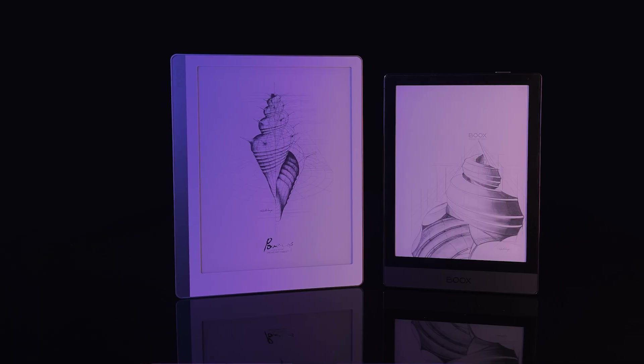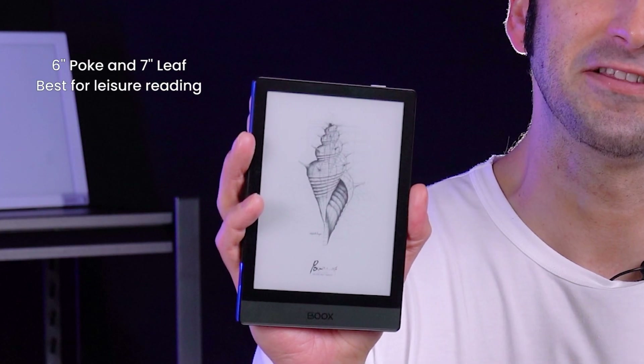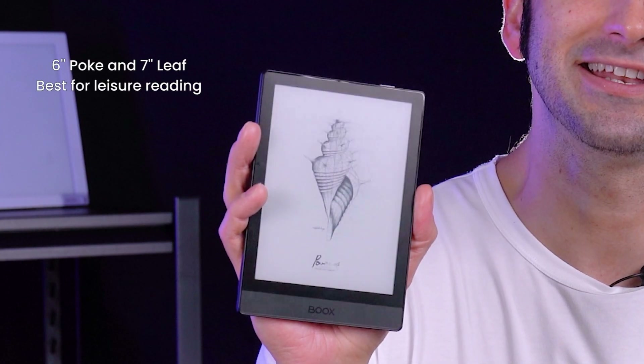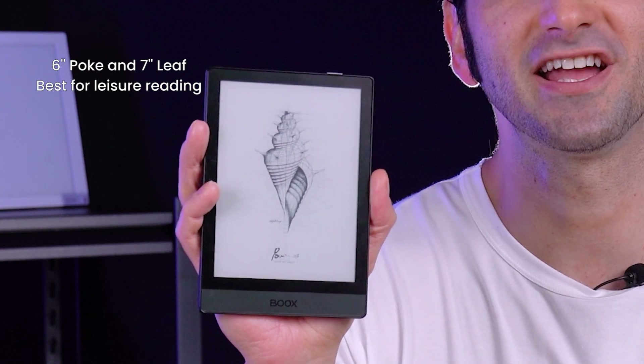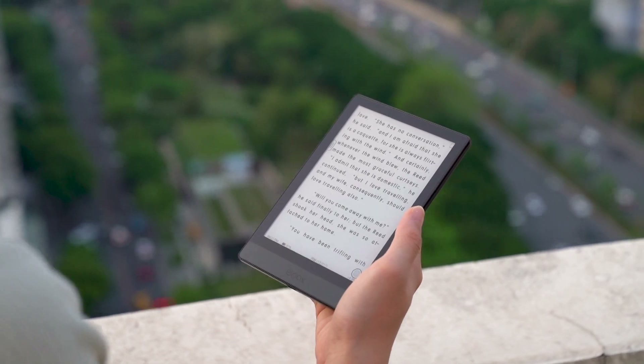The best thing about the Poke and the Leaf is that you can bring them anywhere. The Poke is light, thin, and compact — it's about the size of my hand. You can take it anywhere, whether it's a cafe, a restaurant, or on a long ride.